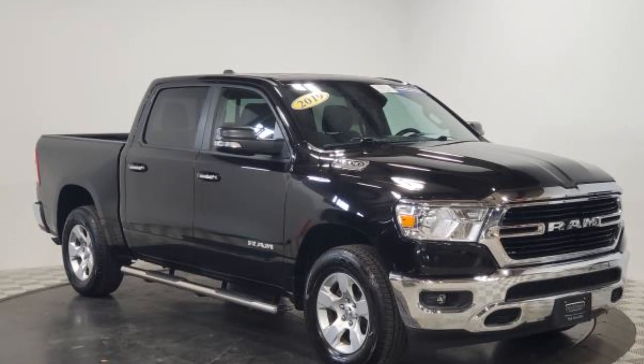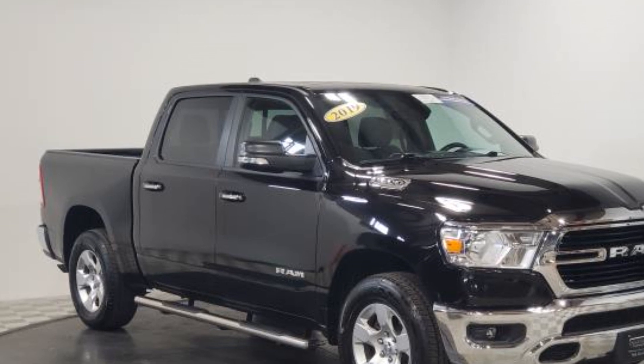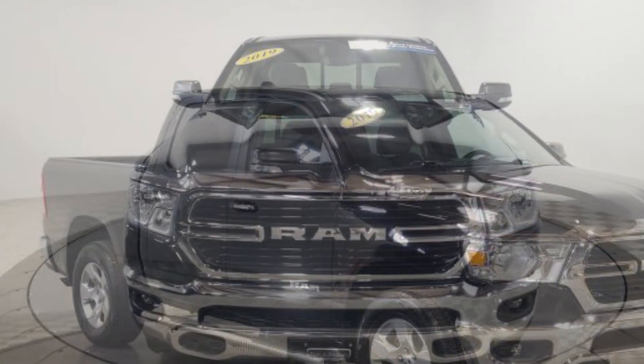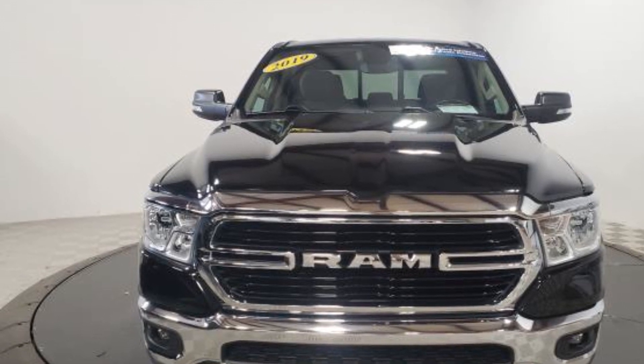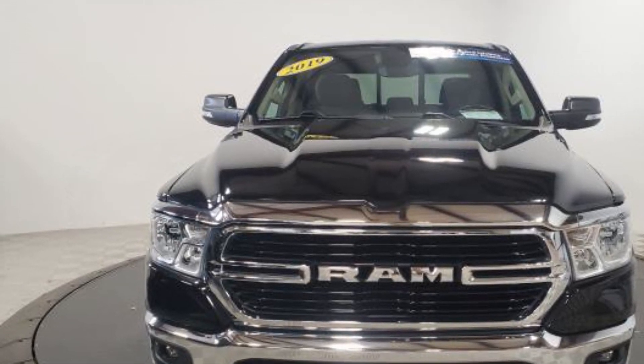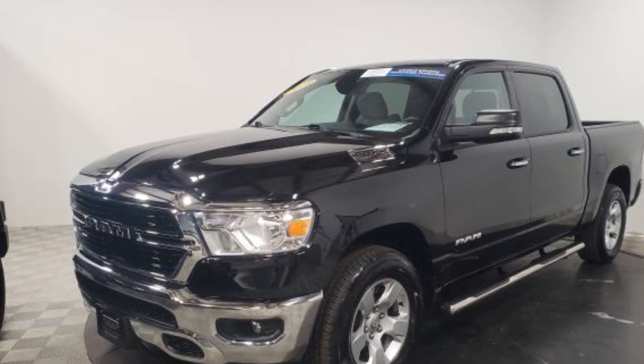2019 Ram 1500 with less than 18,000 miles on the odometer. This pickup truck offers two full rows of seating for premium comfort. It delivers power and performance along with tons of features such as backup camera, four-wheel drive, tinted windows.